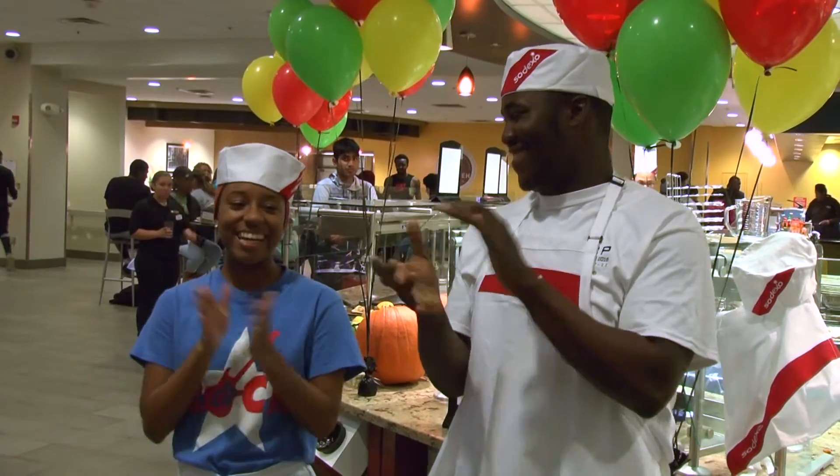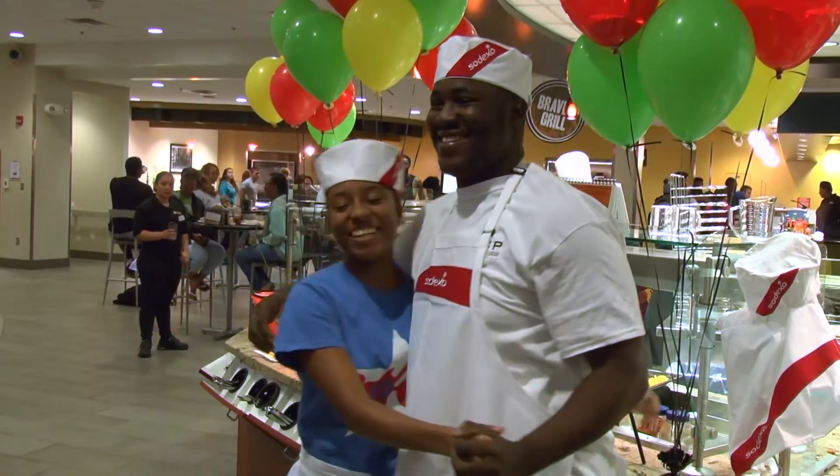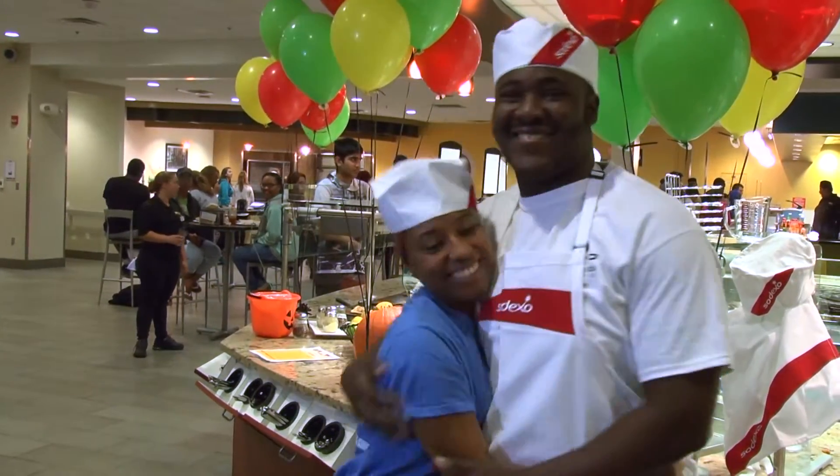The winning chef, Nana Addo, said the winning feeling felt great and he hopes the caf can do another activity like this soon. "It feels great to be on top, to be the winner. But kudos to all the others who participated. It's not easy to just come and cook in front of people and also not know what you're cooking. So yeah, kudos to them."